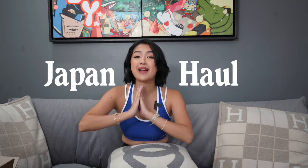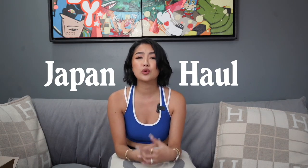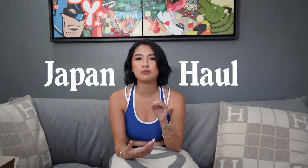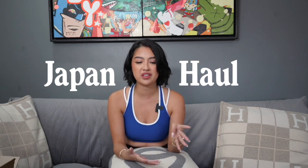Hey guys, it's Ria and welcome to another Vlogmas episode. For today's video, we are finally doing my Japan haul. Shopping is just really fun in Japan kasi ang mura ng stuff and variations like tech, may mabibili ka, beauty. Of course, the luxury bags are always there since they have all the vintage stuff.